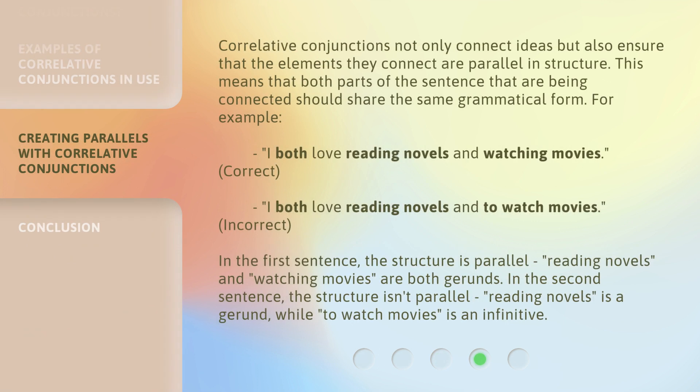Correlative conjunctions not only connect ideas, but also ensure that the elements they connect are parallel in structure. This means that both parts of the sentence being connected should share the same grammatical form. For example: 'I both love reading novels and watching movies.' — Correct. 'I both love reading novels and to watch movies.' — Incorrect. In the first sentence, the structure is parallel — reading novels and watching movies are both gerunds. In the second sentence, the structure isn't parallel — reading novels is a gerund, while to watch movies is an infinitive.